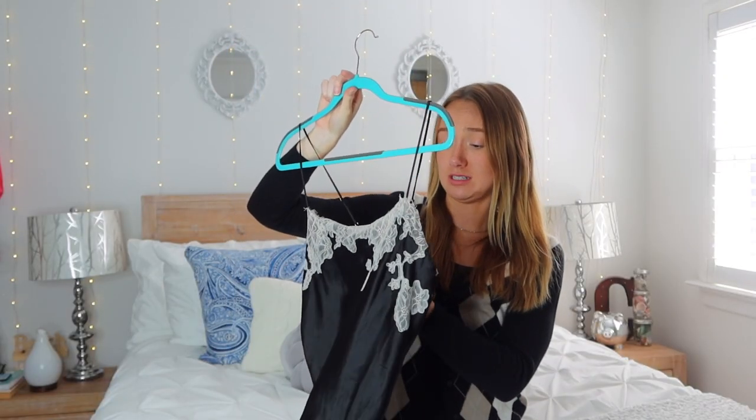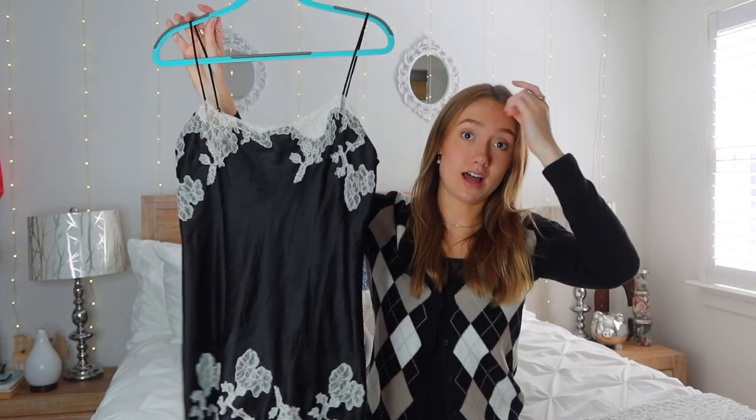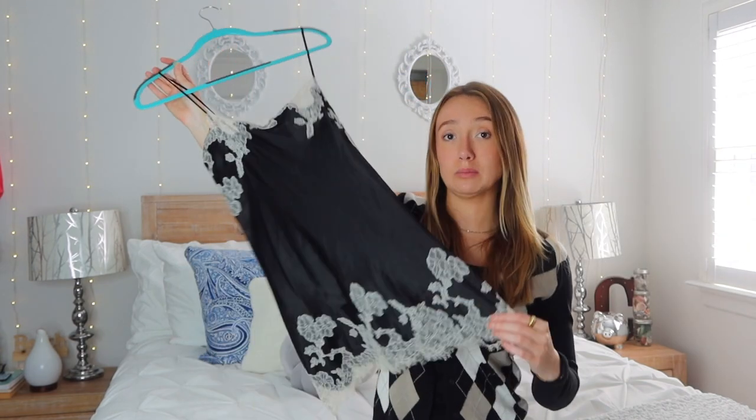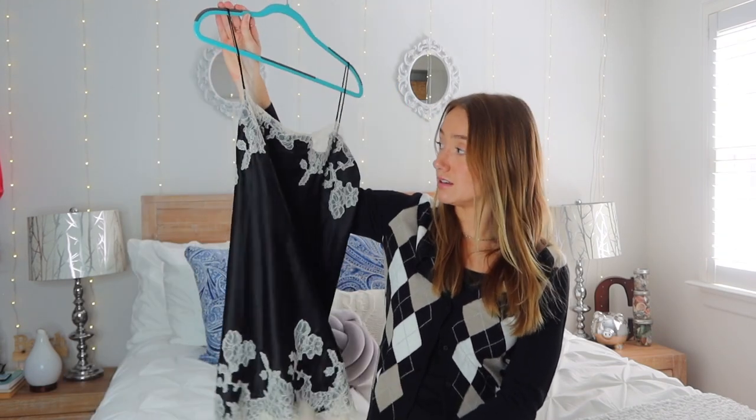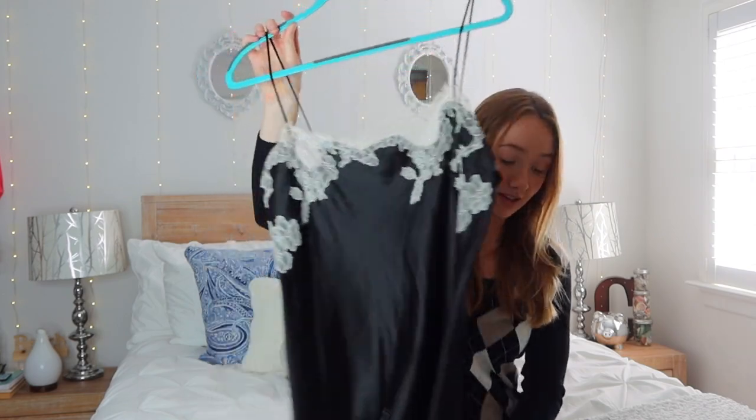And then this dress — it's really probably like a nightgown or a slip or whatever because it's Victoria's Secret. But I got this last fall; I wore it with that white turtleneck underneath and then some booties and it was literally so cute. I wore it in the summer too, just by itself. This is a trend that you can wear both seasons. I think it's super pretty — love the lace. We love the thrift store, it's a great place.